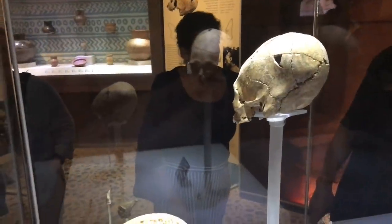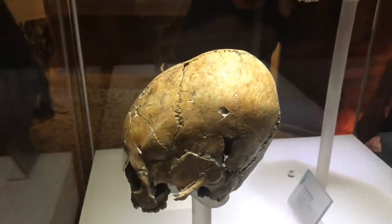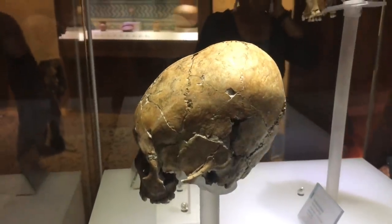After this we went to a museum with such things as elongated skulls. These are 7,000 years old, so older than the ones in Peru. And as in other societies, it was only the noble class who had this done to them.